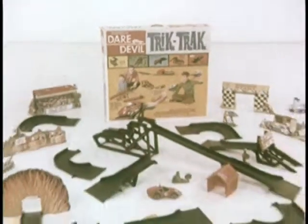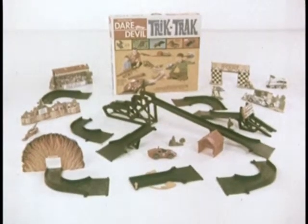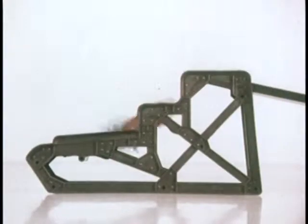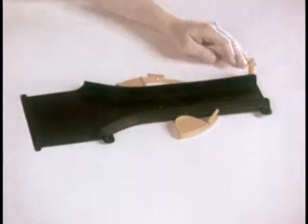Get Daredevil Trick Track — action-packed with tricks and tracks! It's thrilling, spilling, crashing, smashing — Daredevil Trick Track, from Transogram, where the fun comes from!